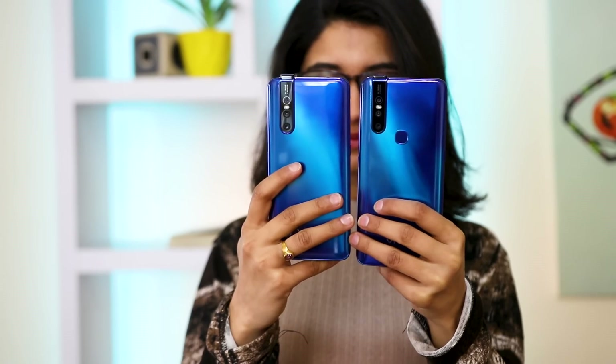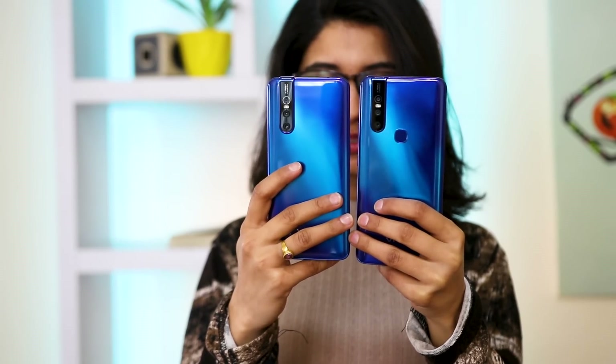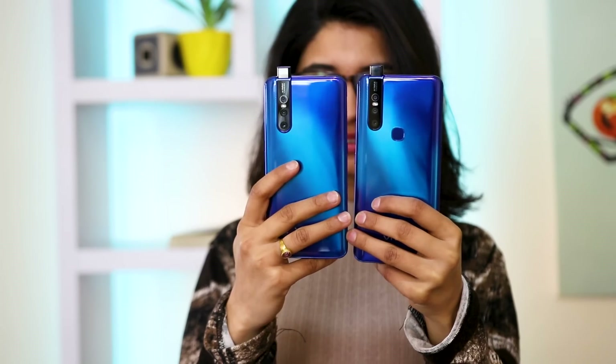With modern smartphones trying so hard to give us the bezel-less experience, I sometimes wonder where is it going to end. We've seen some pretty crazy stuff over the years. It all started with the essential phones giving us the notches and then iPhone X making it a trend. And as much as companies have adopted that, they're trying to remove it as well.